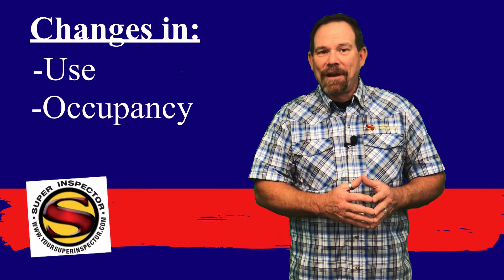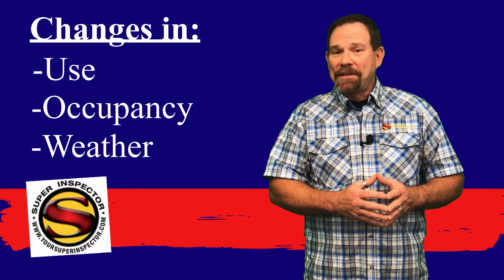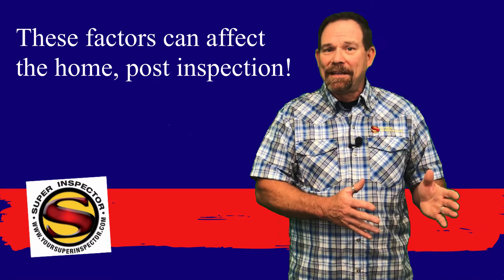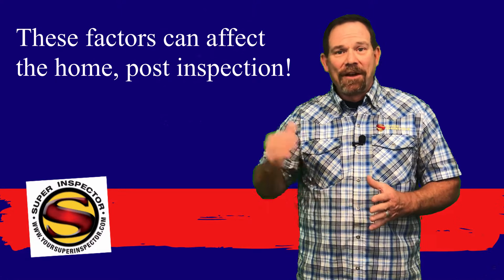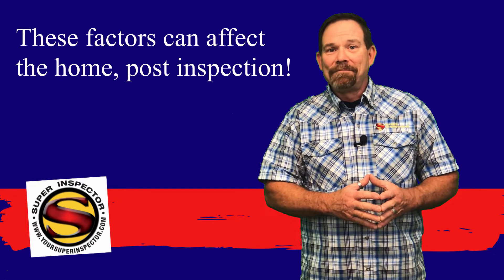Changes in use, occupancy, and weather can affect the findings of the inspection report. If we inspect your air conditioner on a day where the ambient air temperature outside is 75 degrees and we find that the air conditioner is operating as intended, when the temperatures reach 100 or 110 degrees, it may not operate the same way on those extreme days.